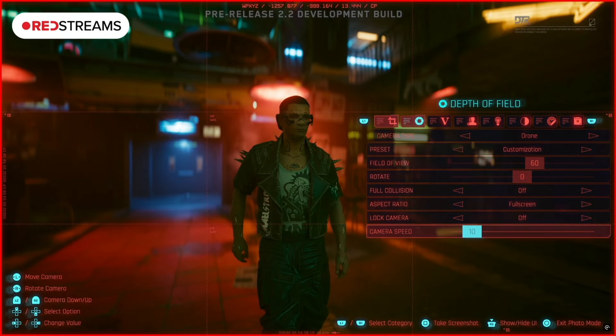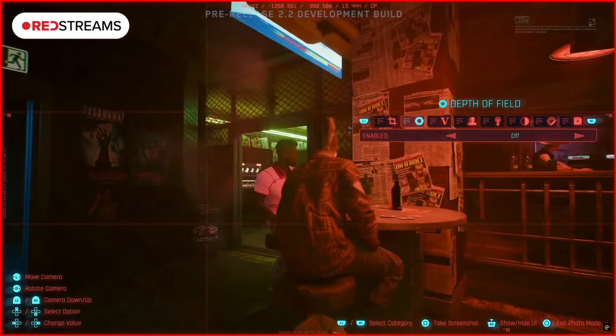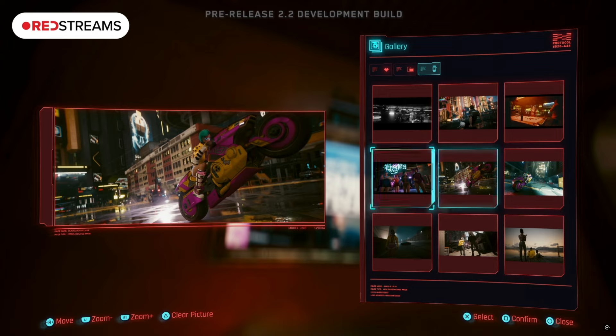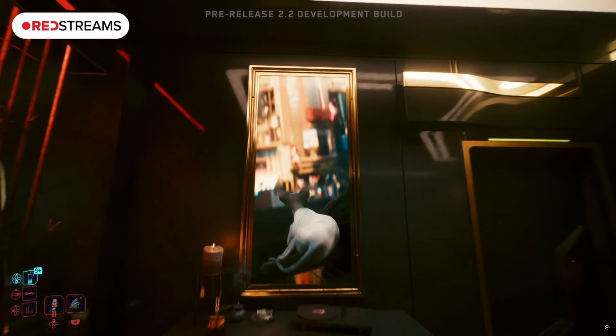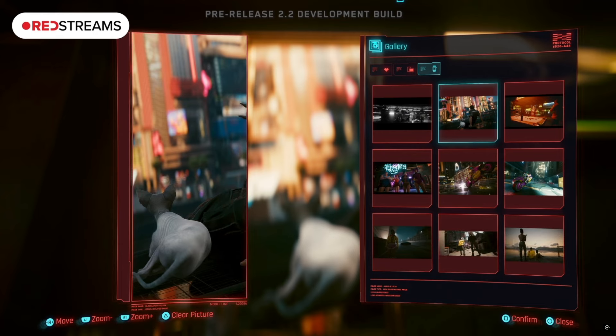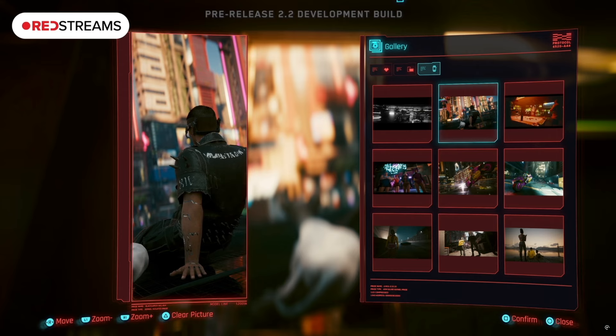Depth of field is now an additional option, and the UI has also been reworked to make it more user friendly and accessible. A very cool feature is that you can show off your shots in your own personal gallery — you can display your shots in your apartment, and this extends to Dogtown apartments as well. New tech called Smart Frames by Kiroshi is the in-game lore rationale behind this update.